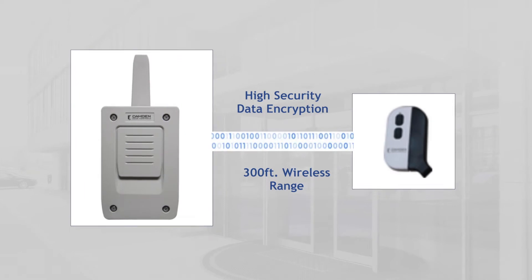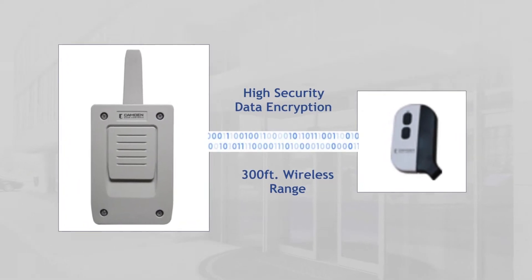This technology gives the ability to have 300 feet range, so that opens up a lot more opportunities for the security installer. Can you tell me what sets the CVWR system apart from the competitors, the other systems that are on the market?